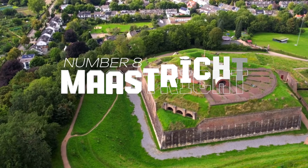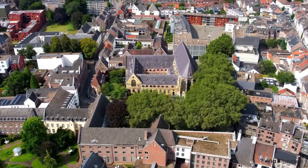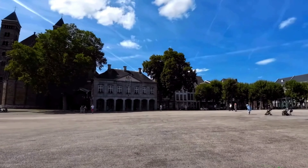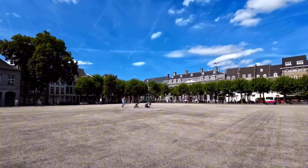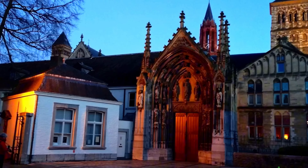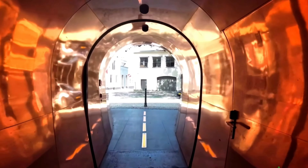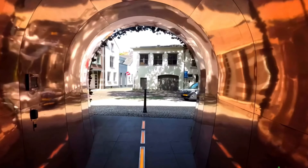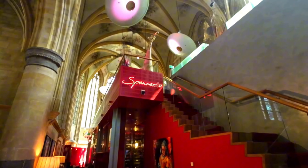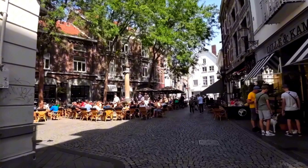Number 8: Maastricht. Surrounded by Belgium and Germany, Maastricht is famous for its medieval architecture, vibrant cultural scene, and lively atmosphere. Visitors should explore the charming Vrijthof Square, home to the Basilica of St. Servaas and the Church of St. John. Wander through the cobblestone streets of the Old Town, visit the fascinating Maastricht underground limestone caves, and enjoy the scenic views from St. Pietersberg Hill. The city's vibrant café culture and excellent shopping districts add to its appeal.